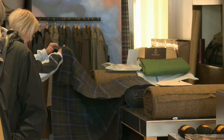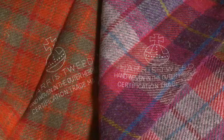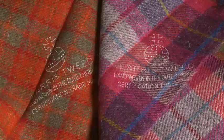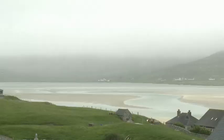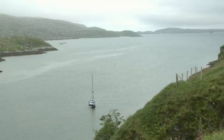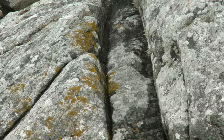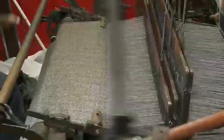People often say that quality never goes out of fashion. This could be the reason that Harris Tweed has been one of the most famous names in the British textile industry for over 150 years. Harris Tweed comes from the Outer Hebrides, a collection of islands off the northwest coast of Scotland. Due to the harsh climate and rugged landscape, this cloth has always had to be well made and durable.